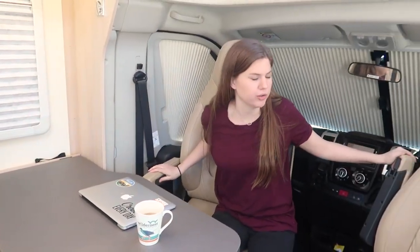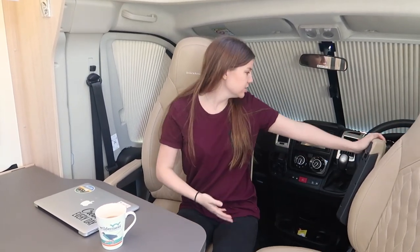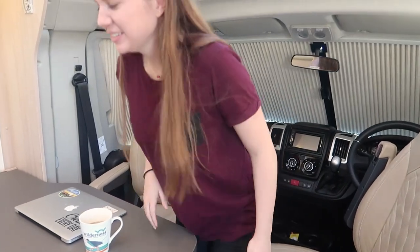Giant table — that's a big perk. Obviously these two chairs turn around when we're driving, maybe that's not obvious but they do. And yes, you do drive on the right side of the car in New Zealand. Good job, babe.